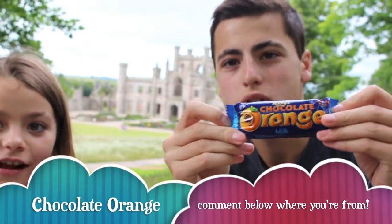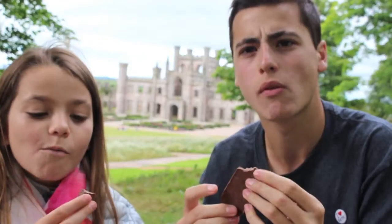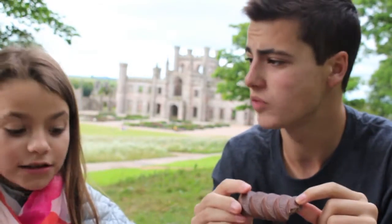Next up we have milk chocolate orange. I'm excited about this one. I really like filling — it's like raspberry chocolate filling. So there's no filling, but it tastes like orange chocolate, doesn't it?